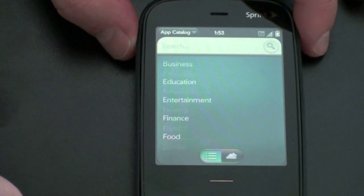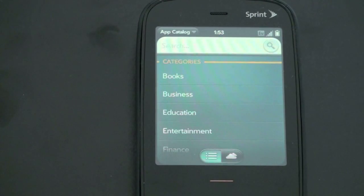One of the things that I knocked the Pre for was the App Catalog. I thought it was a great feature and had a lot of potential, but there was nothing in it. Well, that's sort of been remedied — there's a lot more coming, at least according to Palm.